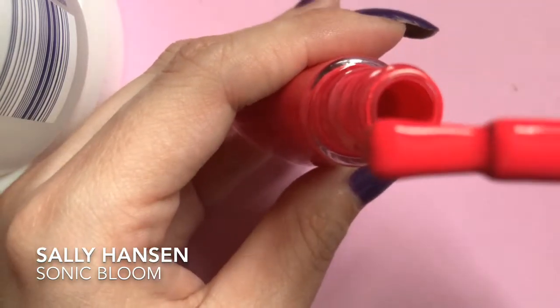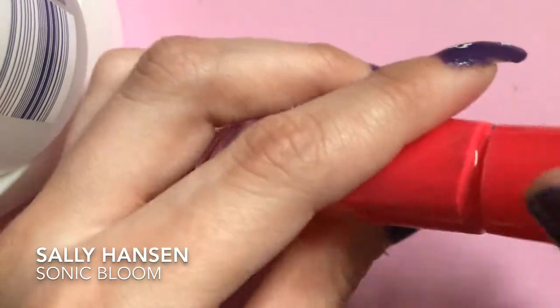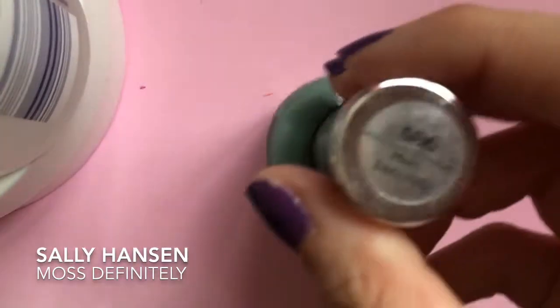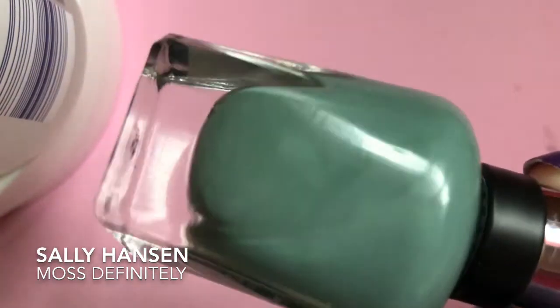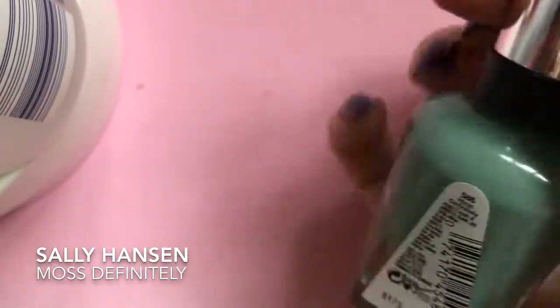Look at that — that would be like a one-coat if you had small nails. And this is the Sally Hansen Complete Salon Manicure in the color Moss Definitely 586. This is so beautiful — I love green polishes anyway, but this is just really beautiful.